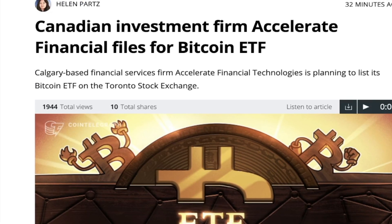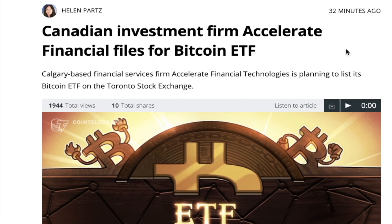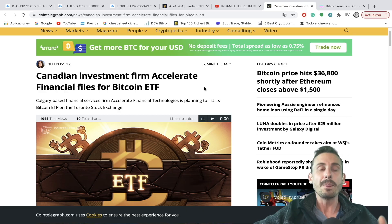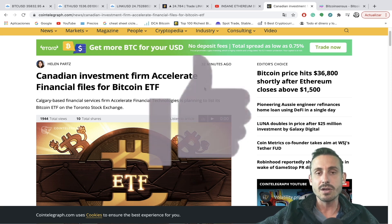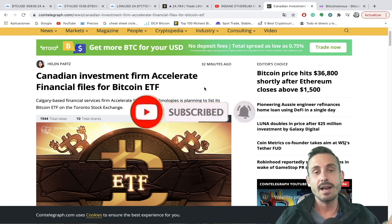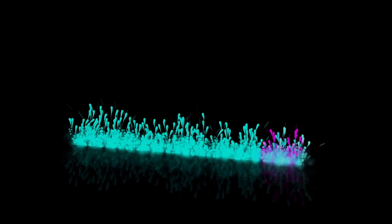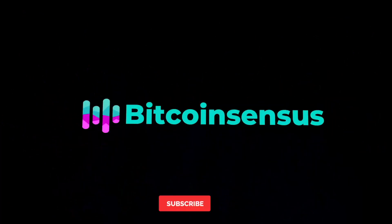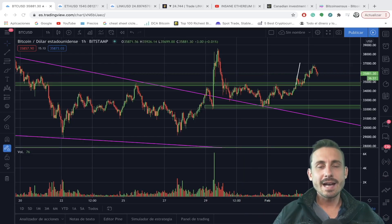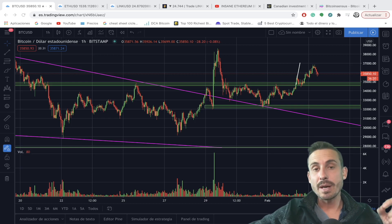Also today: Canadian investment firm Accelerate Financial has filed for a Bitcoin ETF, which is going to be absolutely huge for Bitcoin adoption. All of this in today's episode, so make sure to smash the like button and subscribe for coming updates. Let's go straight into the video.